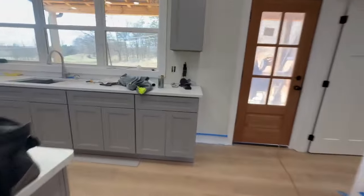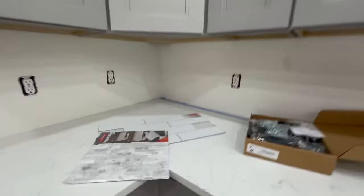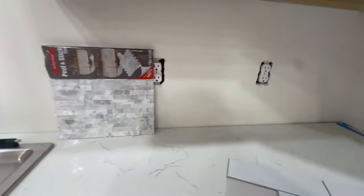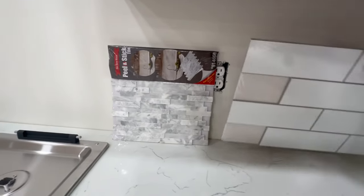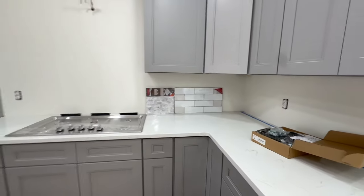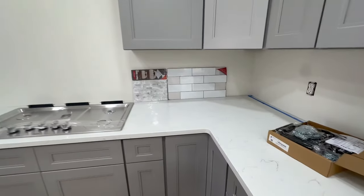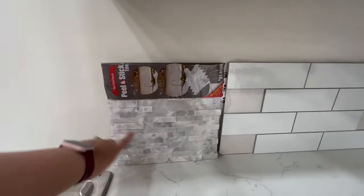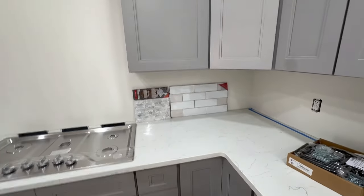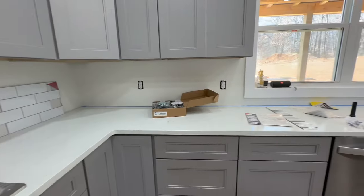I've been trying to figure out the backsplash. I'm probably not going to do real tall. It's just peel and stick — it says real stone. The subway tile is not real tall, just a little tall. I don't know, I like both. I think this one looks really good against the gray cabinets, but I'm not sure if it clashes with the countertops or not.